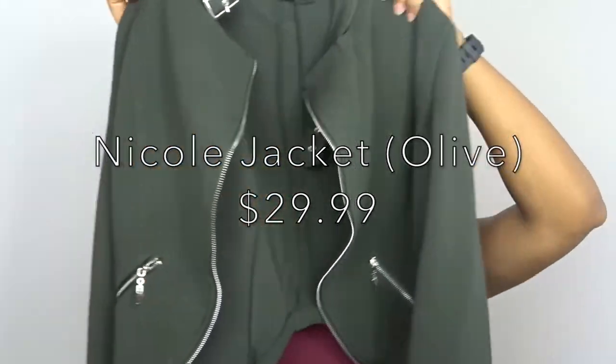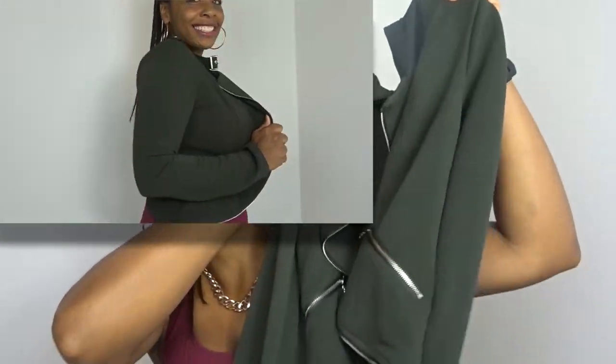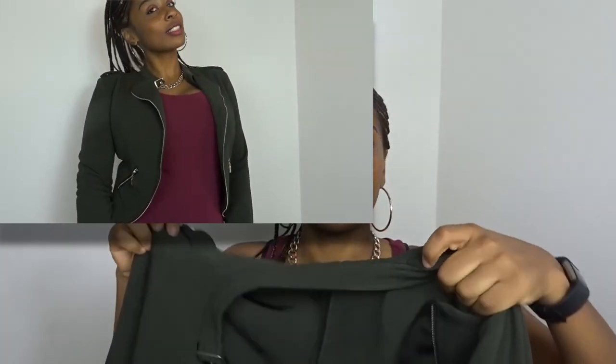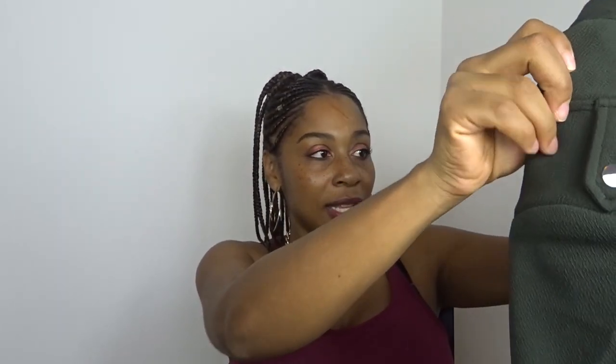Also from Fashion Nova, I got this jacket. I am loving it. It's kind of cropped so it doesn't go down too far, and it actually has a little padding in the shoulder. It's an olive green color, has little zippers, and it's a moto style. I think it's so cute — it was cute on the model and I love it on me as well. I just wanted something cute and different because I feel like I always wear the same jacket. I got this in a size large.